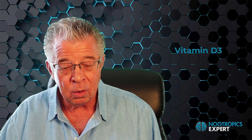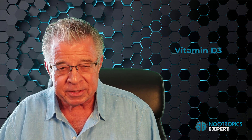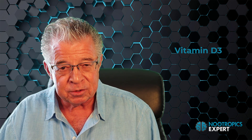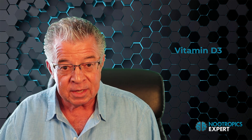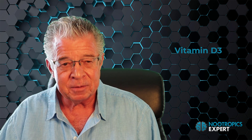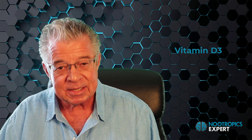Vitamin D3 (cholecalciferol, or calciol) is the fat-soluble steroid hormone form of essential vitamin D. Vitamin D3 is involved in the synthesis of GABA, glutamate, glutamine, and dopamine in your brain. It is also involved in neuromodulation, the regulation of neurotrophic factors, neuroprotection, neuroplasticity, and brain development. Vitamin D has been shown to play a critical role in neuron cell growth and differentiation, neuron transmission, and the neuroplasticity essential for optimal focus and memory. Vitamin D is mostly made in your skin from sun exposure — when ultraviolet B (UVB) light from the sun strikes your skin, your body synthesizes vitamin D3.